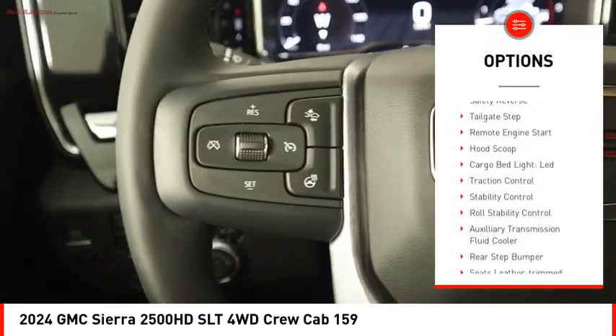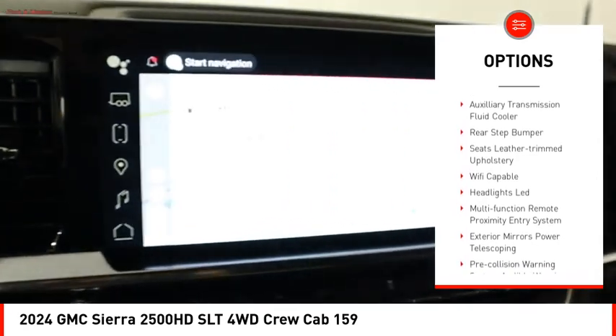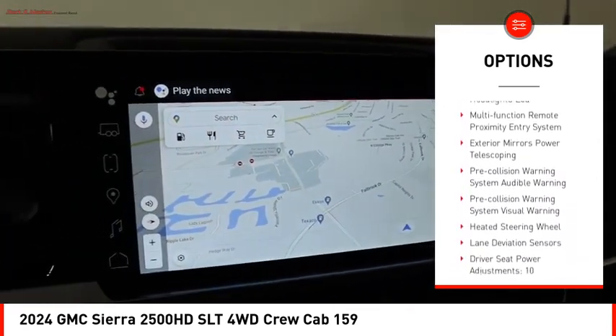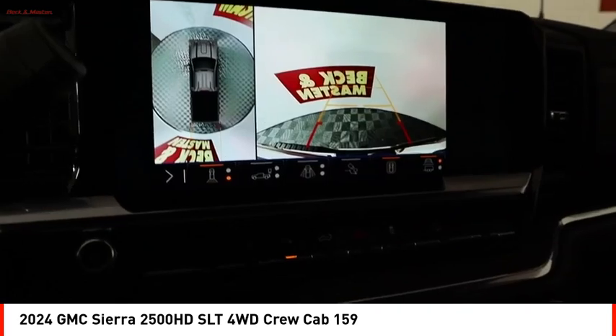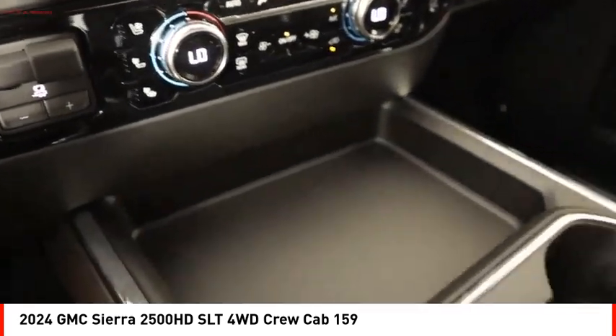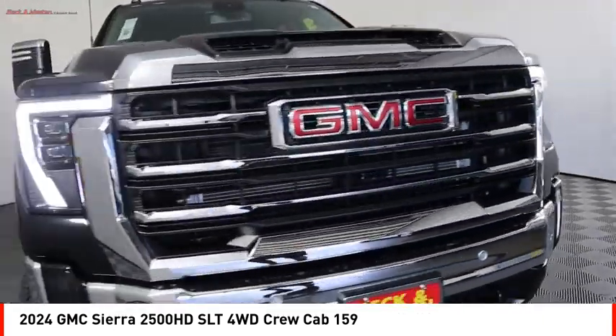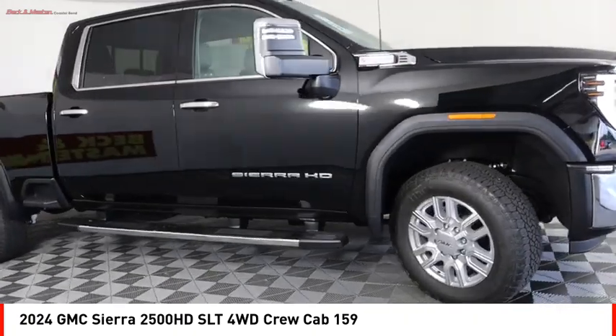Power windows with safety reverse, tailgate step, remote engine start, hood scoop, cargo bed light, LED, traction control, stability control, roll stability control, auxiliary transmission fluid cooler, rear step bumper. A vehicle like this doesn't come along every day — come in and get it before someone else does.